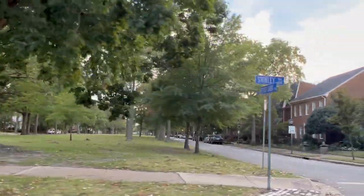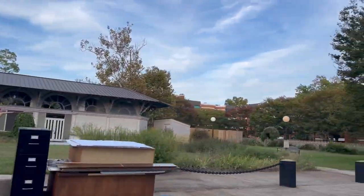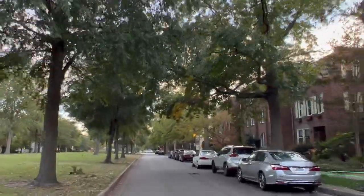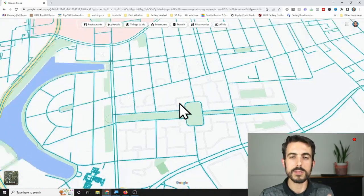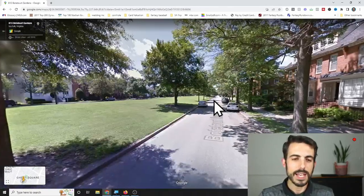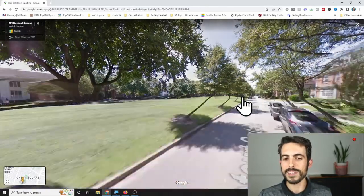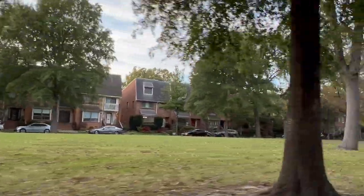Prices vary widely. Condos in Ghent Square can be anywhere from $175,000 to $250,000 for one- or two-bedroom styles, with some three-bedrooms available. Attached townhouse-style units range from the $400,000s and $500,000s up to $600,000s and higher for massive townhouses. Detached houses start in the $600,000s and up. You'll also have green space — Botetourt Gardens runs right down the middle of Ghent Square, and there are townhouses lining it in the $400,000s and $500,000s overlooking this large public area.